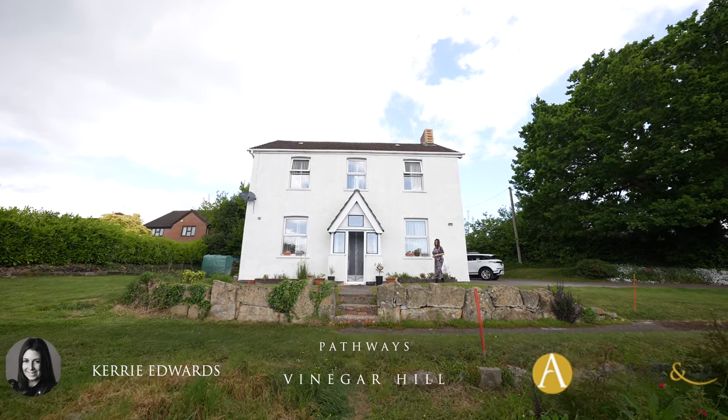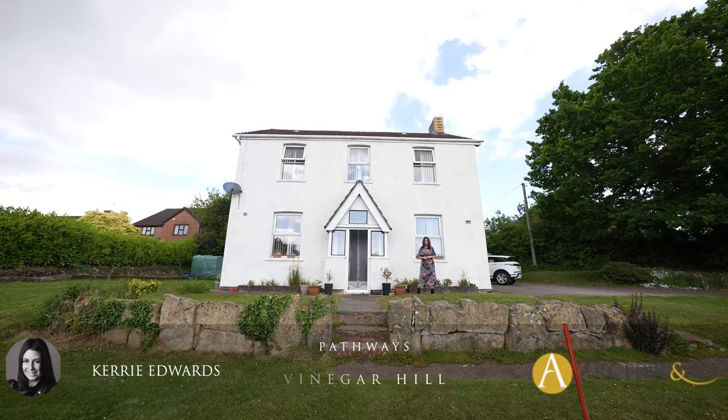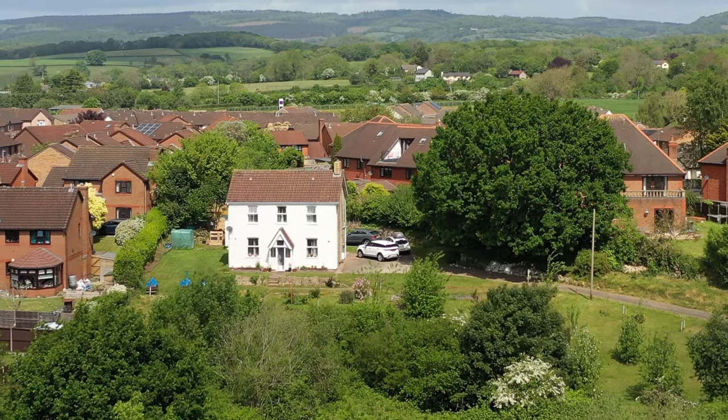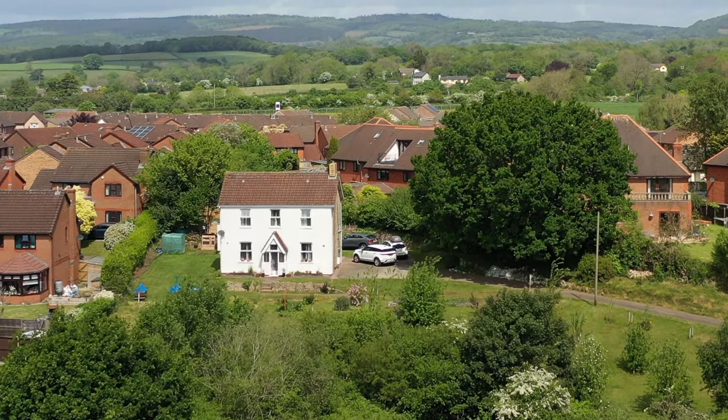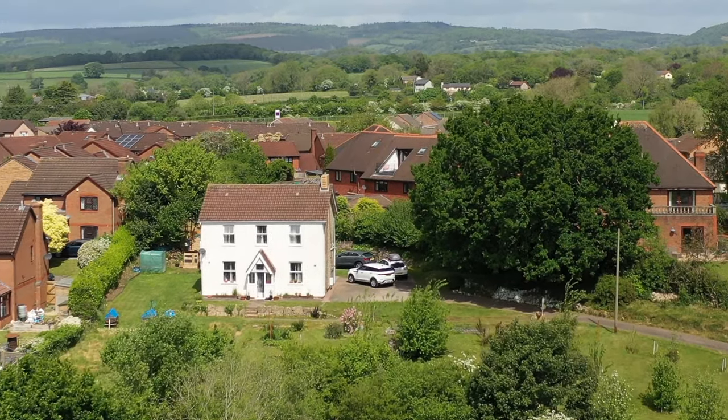Hi, I'm Kerry Edwards from Archer & Co, and today I have a fantastic development opportunity to share with you. There are two building plots, both with planning for four-bedroom detached dwellings, and the original property offers spacious accommodation with three bedrooms and has been refurbished during recent years.